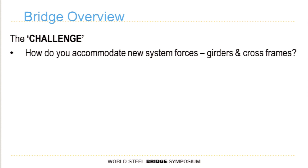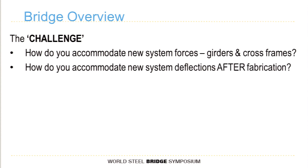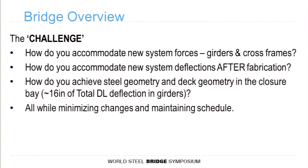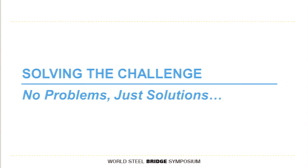The challenges: how do you accommodate the new system forces that the girders and cross frames will experience due to resequencing? How do you accommodate the new system deflections after fabrication? How do you achieve steel geometry and deck geometry in what would become the closure bay? All of these things were going through my mind as we tried to tackle this problem. The request was: no changes to the steel, and don't forget about schedule. So we had quite a daunting task. The motto I used throughout this assignment: we can't have problems — we just need solutions.